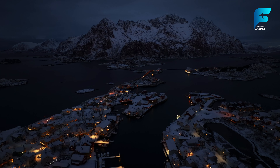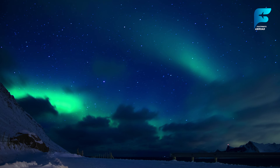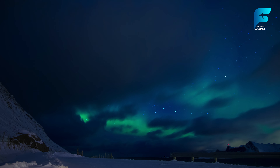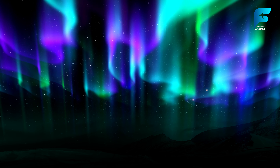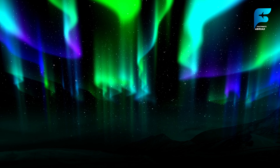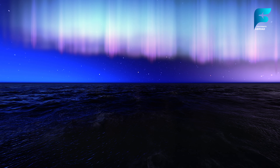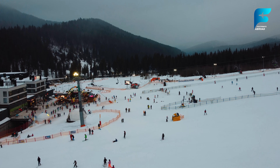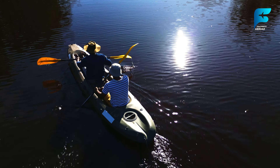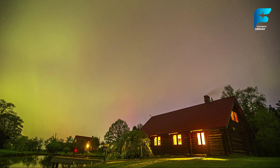While Tromsø is known for its northern lights, the Lofoten Islands also offer one of the best places in the world to see this magical phenomenon. The islands' remote location and lack of light pollution make them an ideal spot for viewing the Aurora Borealis. From September to April, the dark skies come alive with swirls of green, purple, and pink as the northern lights dance across the heavens. In addition to the northern lights, Lofoten offers endless opportunities for adventure. Winter brings skiing, snowshoeing, and even surfing in the Arctic waters, while summer offers hiking, fishing, and kayaking. Whether you come for the northern lights or the outdoor activities, Lofoten's rugged beauty will leave you in awe.